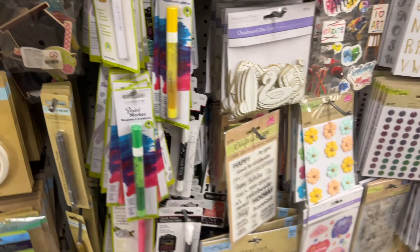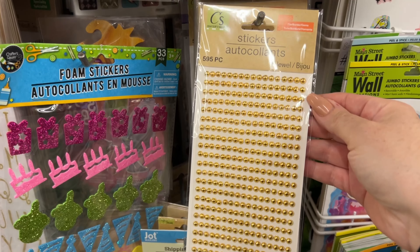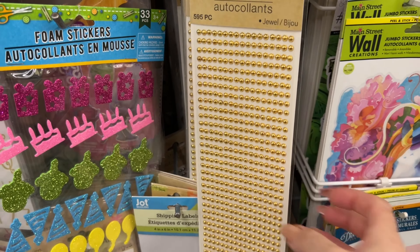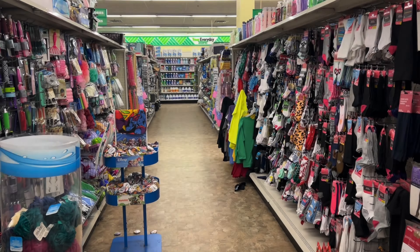Some tools here in the craft section — foam, adhesives, lots of stickers as well, and stamps. These are new, I think — I've never noticed these before. These little half-pearls are perfect as accent stickers if you're doing a layout.